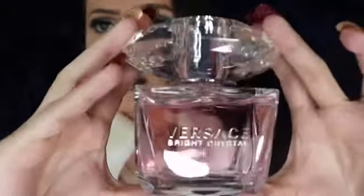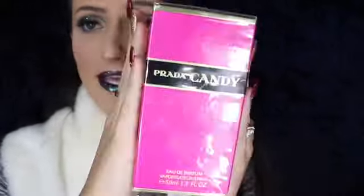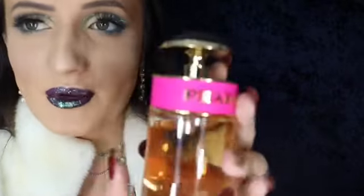My dad also picked up the Prada Candy fragrance I was wanting. I actually haven't opened this one yet — I opened the Versace to put some on for Christmas. The bottle looks really cute and it sprays from the top — there's a little tiny hole where it comes out. I know people who work in retail always wonder where it sprays from, so it's right up top.